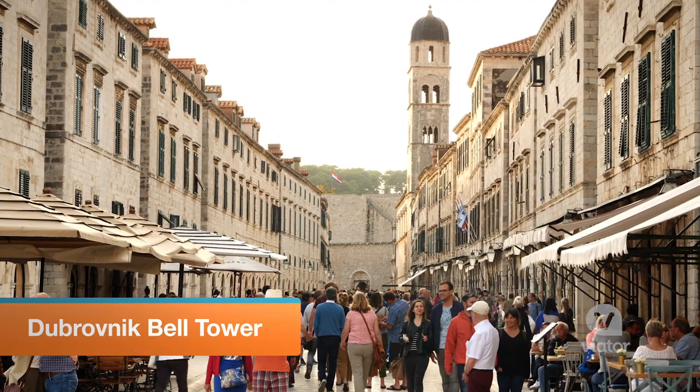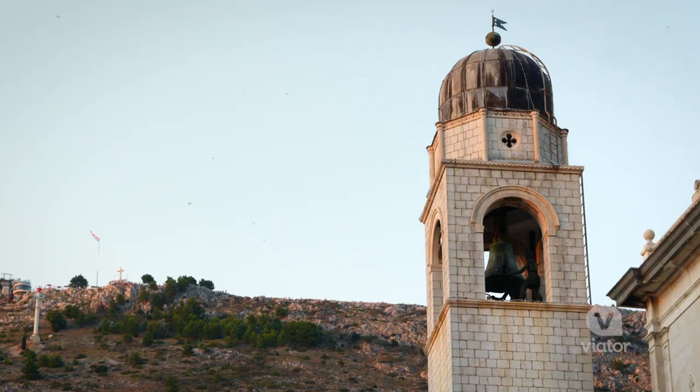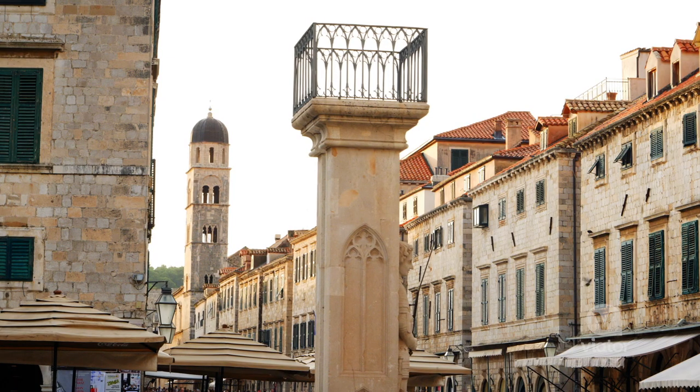Looming over Luza Square is the city bell tower. They strike the bell every hour, on the hour, and you can hear it throughout the city.